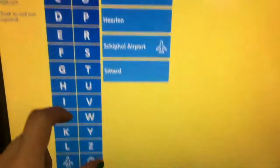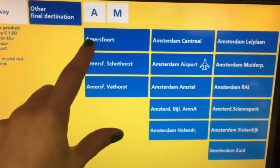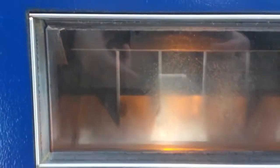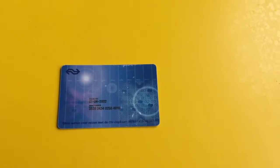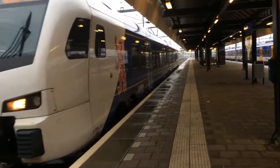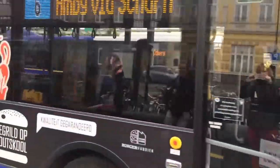To get into any public transportation in the Netherlands, you will need a valid ticket. You can either buy a ticket at the board or at the selling point of stations, or top up your OV chip card. The OV chip card can be used for all types of public transportation — trains, buses